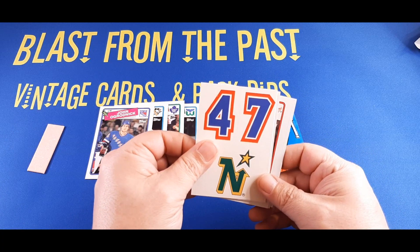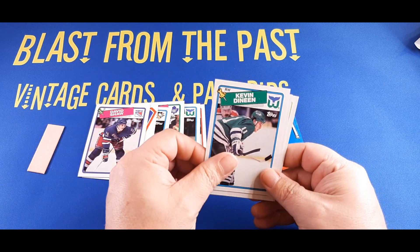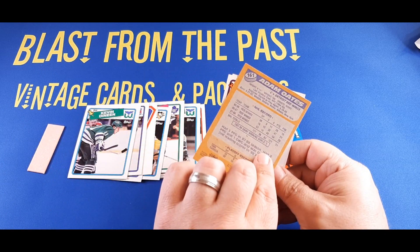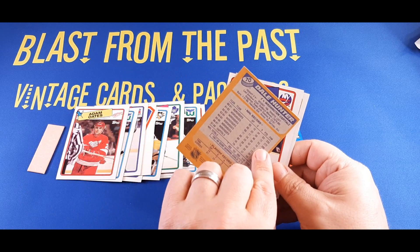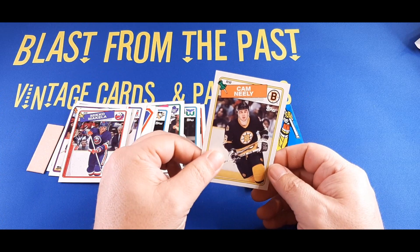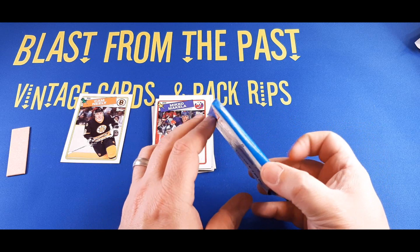Behind the sticker we've got David Shaw, defenseman with the Rangers. Kevin Dineen, right winger with the Whalers — pretty cool card. Adam Oates, center with the Red Wings — pretty good player, about his third-year card. Dale Hunter, center with the Washington Capitals. Miko McKella, right winger with the New York Islanders. And Cam Neely, right winger with the Boston Bruins. I'll give Cam Neely a mini ding. If there's anything else worth noting, I'll call that out in the editing process.